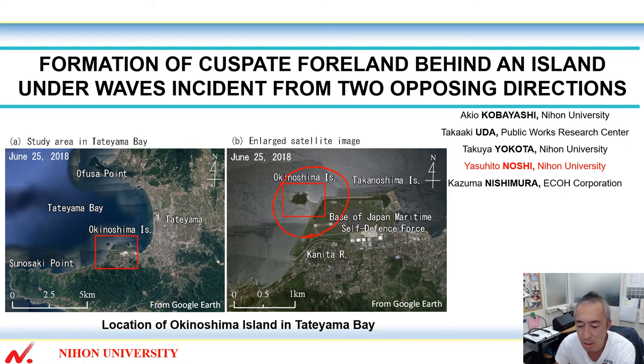Is this a tombolo or sand spit? So we investigated long-term changes of the shoreline of this island and carried out numerical simulation of formation of the cuspate foreland between 1941 and 2012 using the BG model.